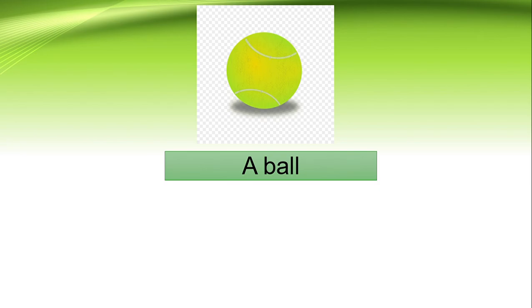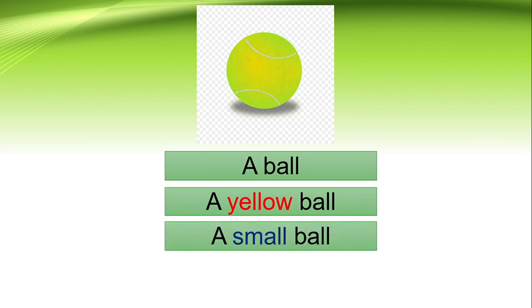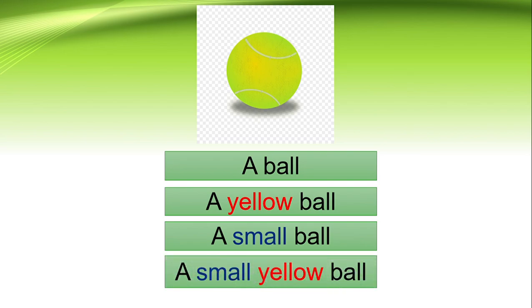What color is this ball? A yellow ball. How is this ball? A small ball — just now big, and here is small. So the sentence will be: a small yellow ball.